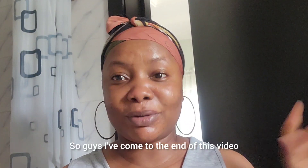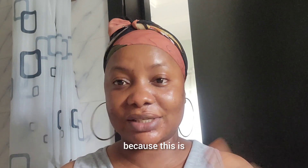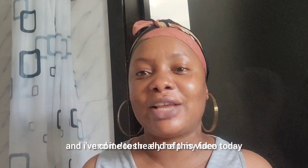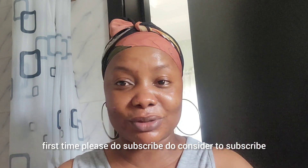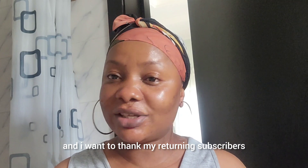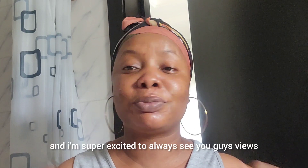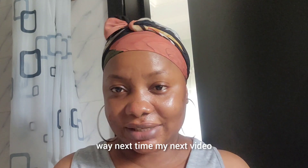So guys, I've come to the end of this video. I hope this helps because it's what I use three times in a week and it does really work. If you're finding this channel for the very first time, please consider subscribing. And I want to thank my returning subscribers for always coming to watch my videos — I'm very grateful to you guys and so excited to always see your views, likes, and comments. Until I come here next time in my next video!